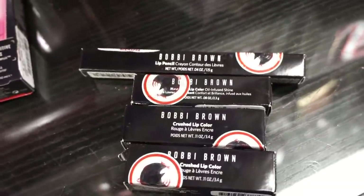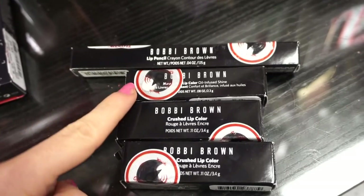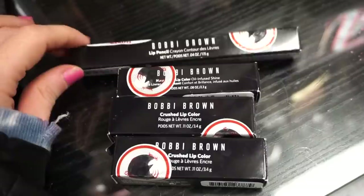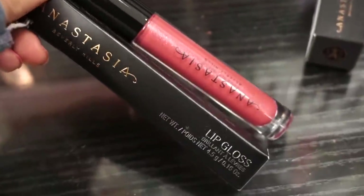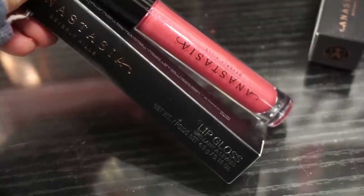I also wanted to share that they have a bunch of Bobbi Brown lip products — some crushed lip colors, a lip color infused with oil, and the lip pencil. Each one of these products is $9.99.